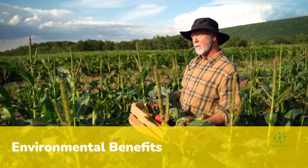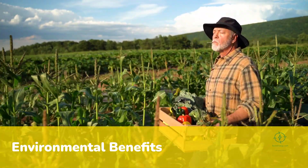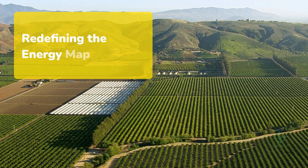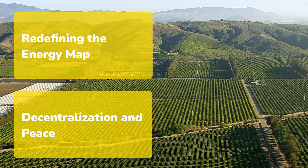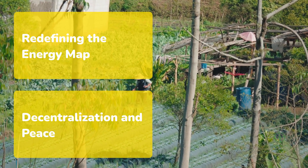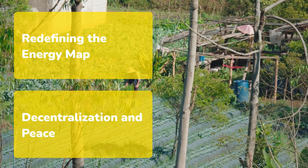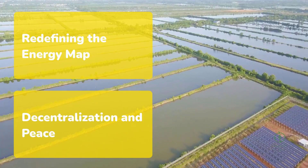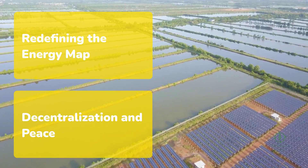Rural economies gain jobs, stability, and resilience. Energy, fertilizer, and food become interconnected pillars of sustainability. By the late 2020s, this trend could redefine the global energy map. Instead of exporting crude oil, nations could export green ammonia made from sunlight and air. Instead of importing fertilizers, rural regions could achieve self-sufficiency. In a world where geopolitical tensions often revolve around resources, distributed hydrogen production offers decentralization and peace. Farmers empowered with energy independence strengthen not only their livelihoods but their nation's stability.